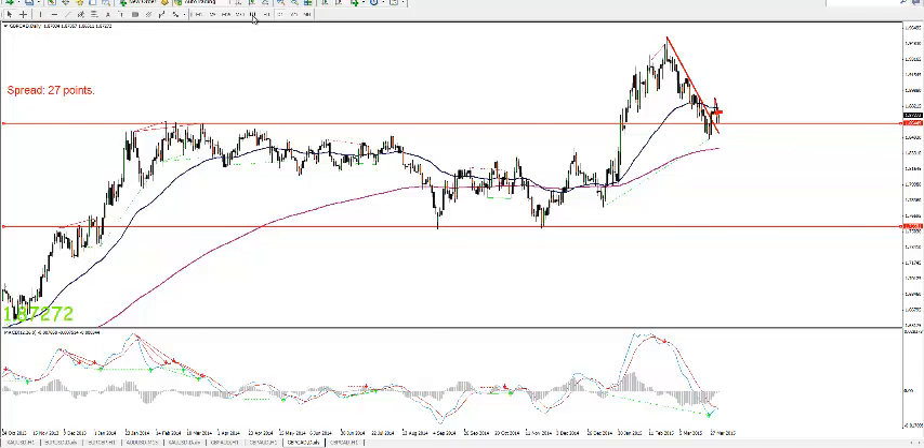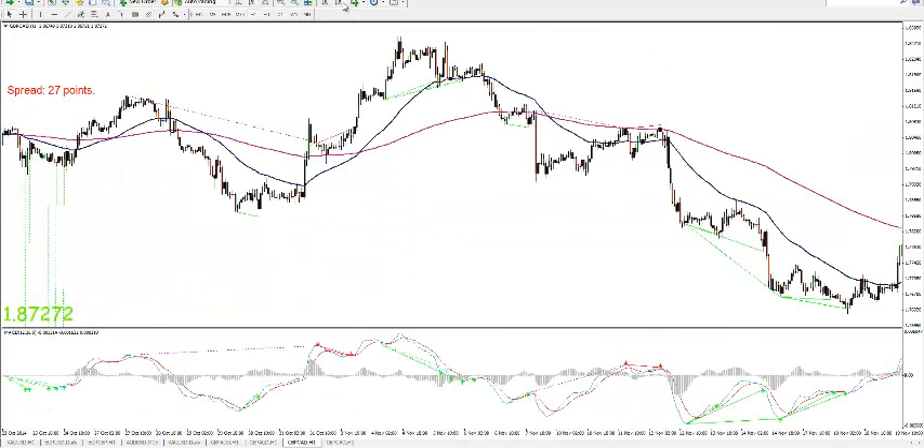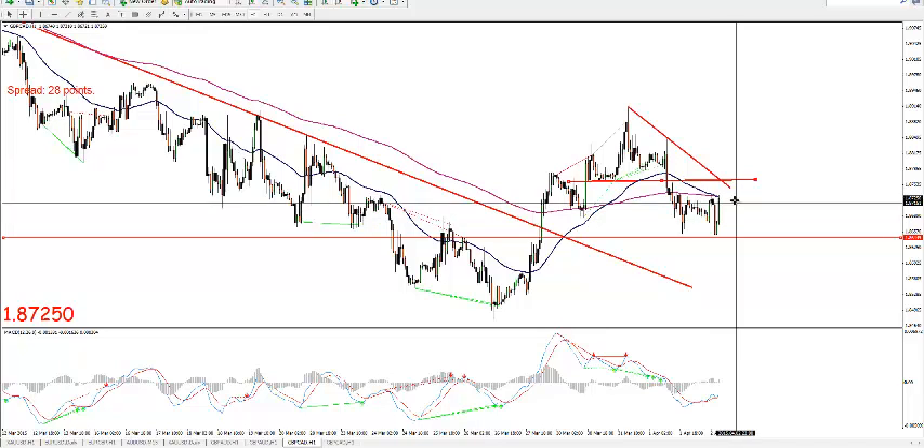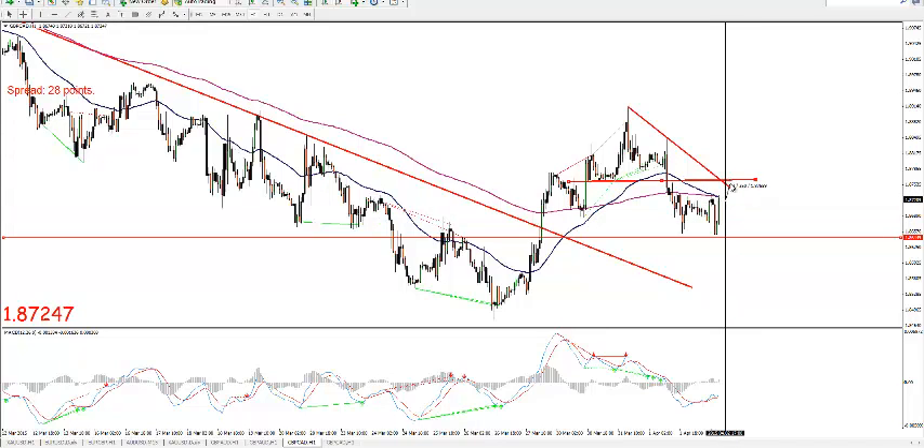If we look on the one hour to see if we can find something — it has a kind of triangle shape here. It broke through the support over there, and I expect it to come up and then go short. We have to keep in mind that if it does this and goes here, we have the weekly support — see if that can be broken or if it will sustain.